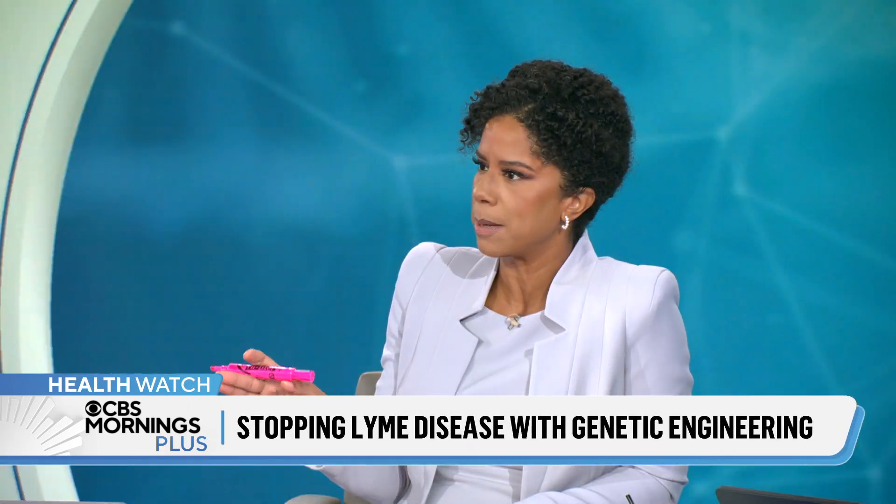Dr. John LaPook is here now. Dr. LaPook, explain how this could be the key to helping curb Lyme disease.